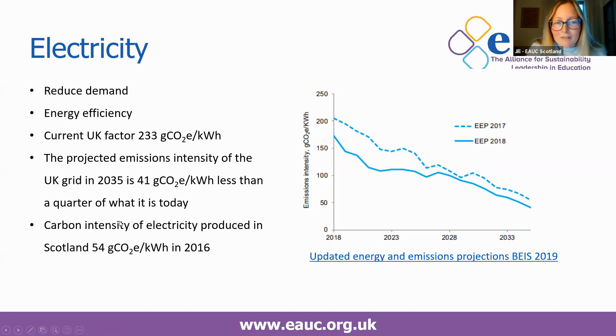The Scottish Government is looking at whether Scottish institutions will be allowed to use a Scottish emissions factor in reporting going forward, which would obviously be a big help. Regarding green tariffs and PPAs — because these are almost always not additional green electricity, you are not allowed to apply a zero emissions factor to them in your reporting. It's not worth paying additional money for green tariffs; you'd be better to use those funds for demand reduction and energy efficiency projects.